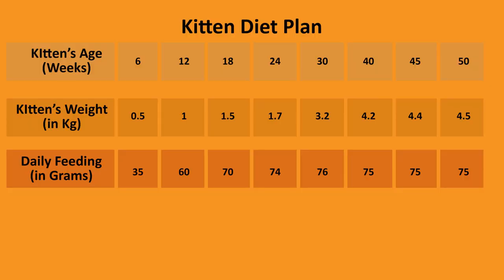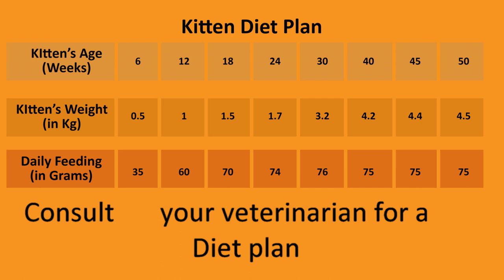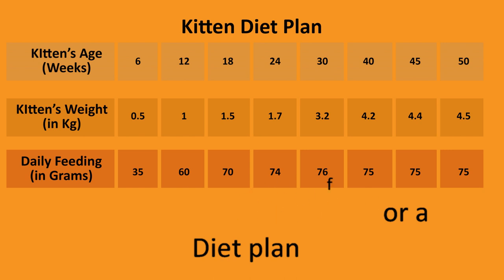Lastly, we strongly recommend consulting your veterinarian regularly during the first six months to create a suitable diet plan and address any dietary concerns. Additionally, establish a feeding routine for your kitten to help them adapt to set meal times, making life easier for both you and your furry friend.